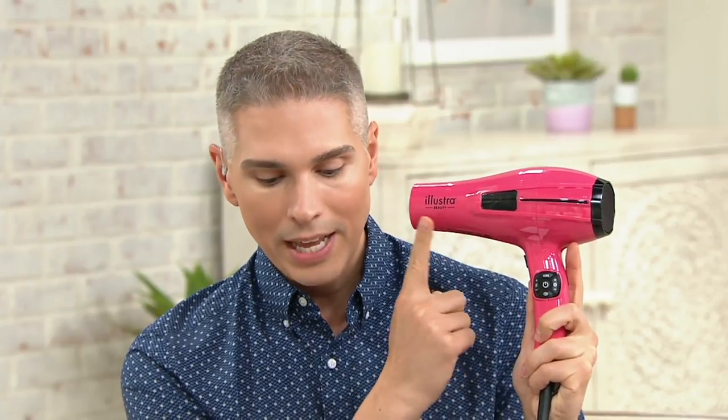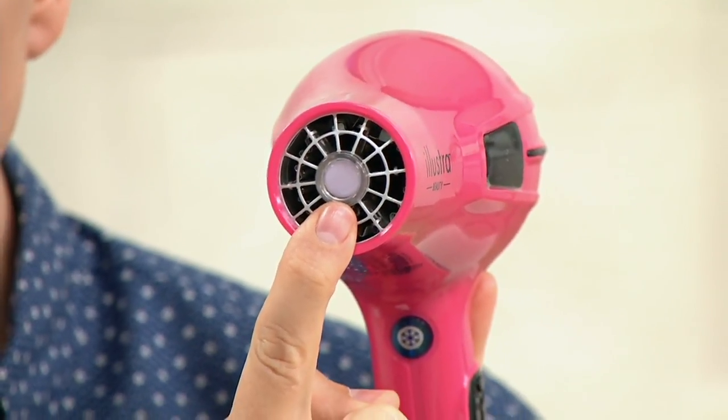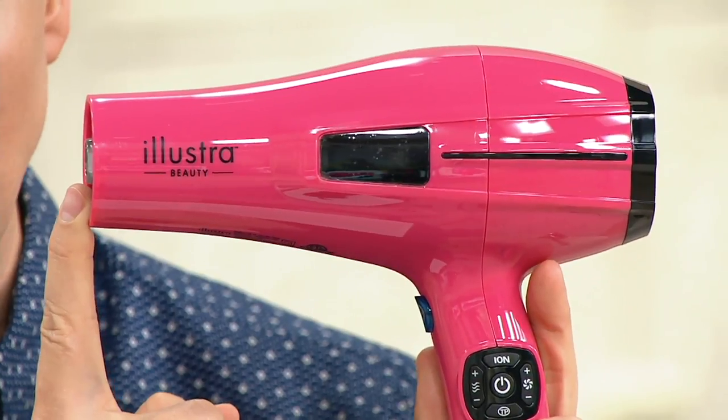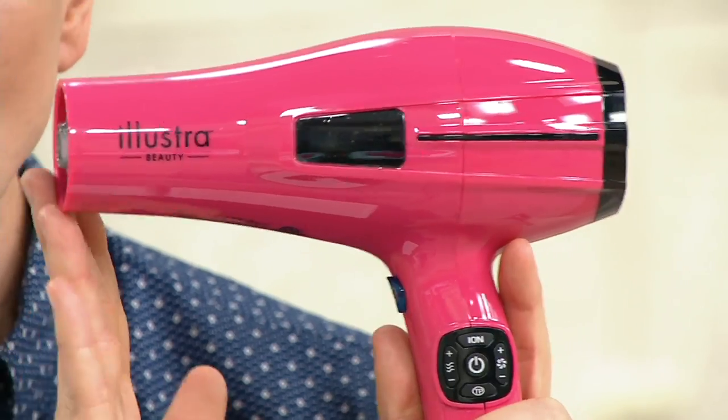Of all the hair dryers and hair tools we offer at Beauty IQ, this is the only one in our entire assortment that has intelligent precision technology. Right here on the nozzle there's a sensor that monitors the temperature of your hair while you're drying it, so it never overheats it and doesn't damage it. We've got this amazing hair dryer for you at a not-fancy price — five payments of $21.90. A hair dryer is something everybody has or should have, and you need a good one that's not going to damage your hair or overheat it.